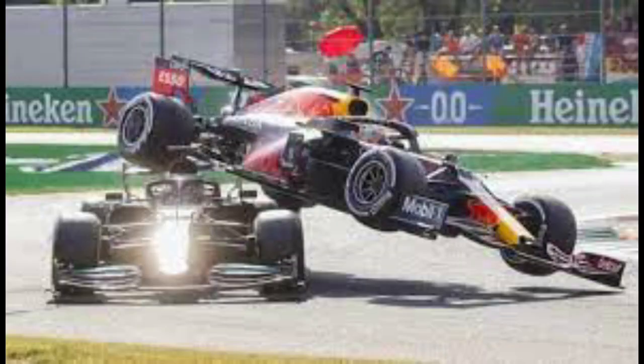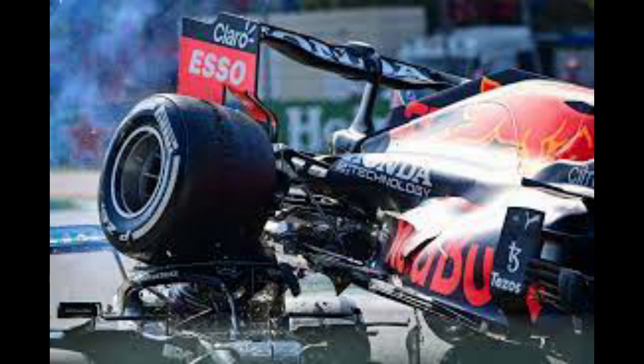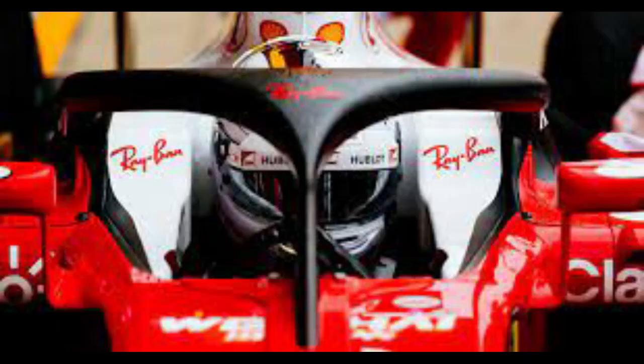Verstappen's car was thrown into the air and landed on top of Hamilton's Mercedes. The right rear wheel of Verstappen's car rotated on top of the HALO and touched Hamilton's helmet. Had the HALO not been there, Hamilton could have suffered major neck or head injury.